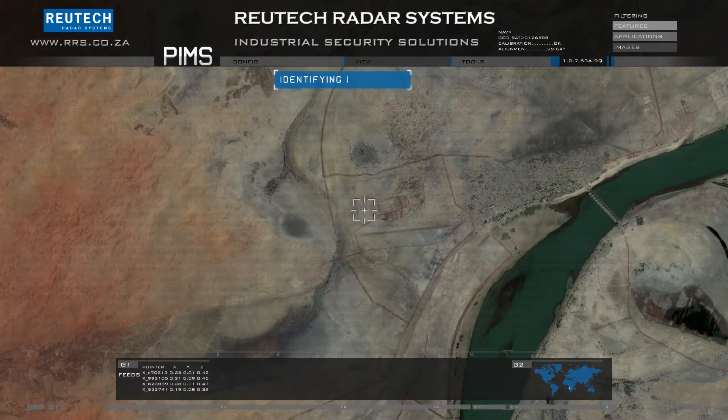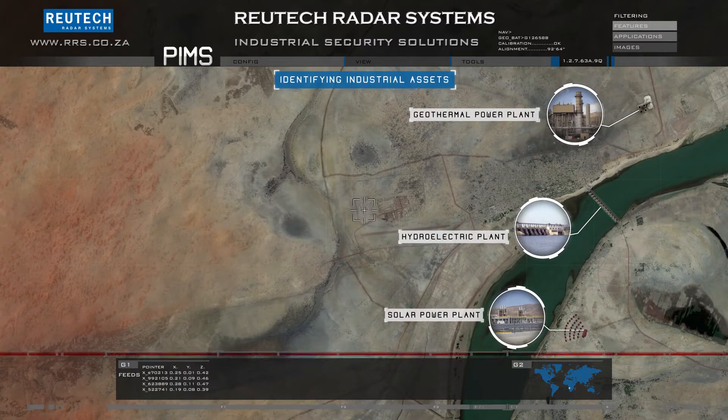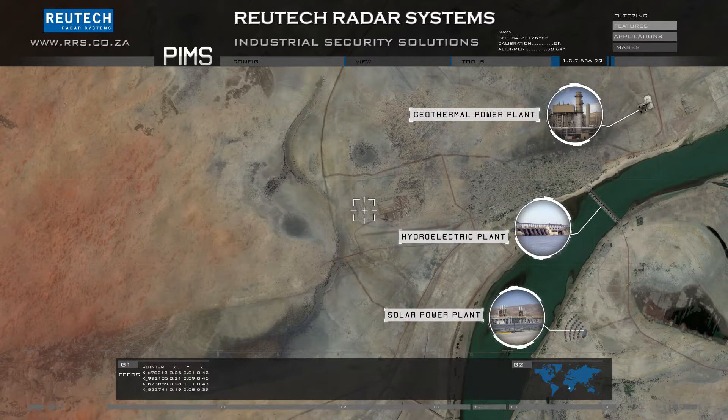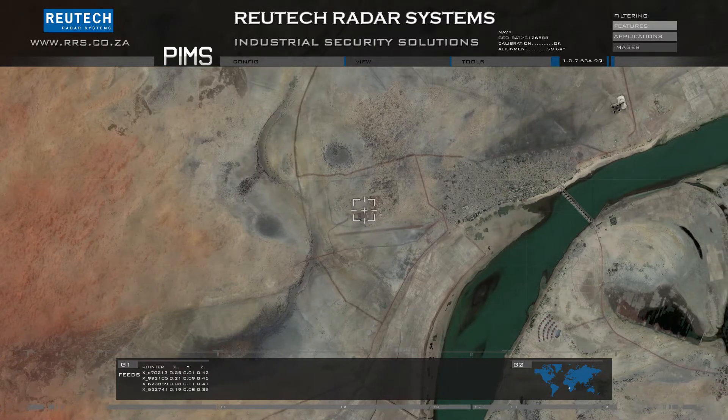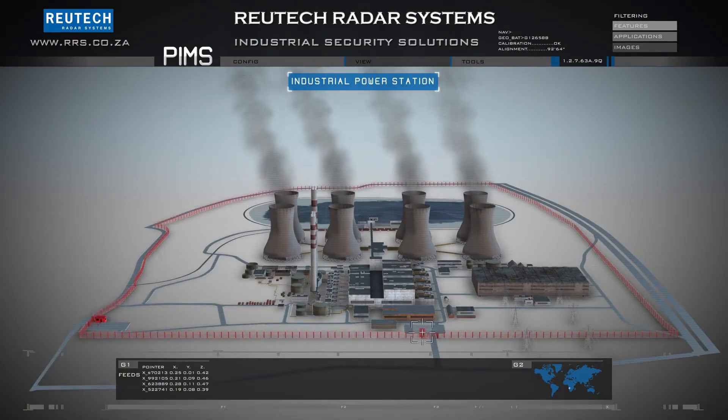Taking a closer look at some of the major key points provides insight into the limitations of current security solutions. A typical facility such as a power station is considered here. The main security perimeter is shown in red.